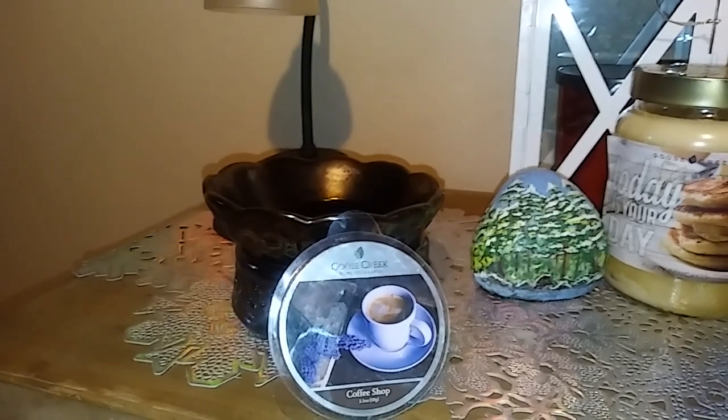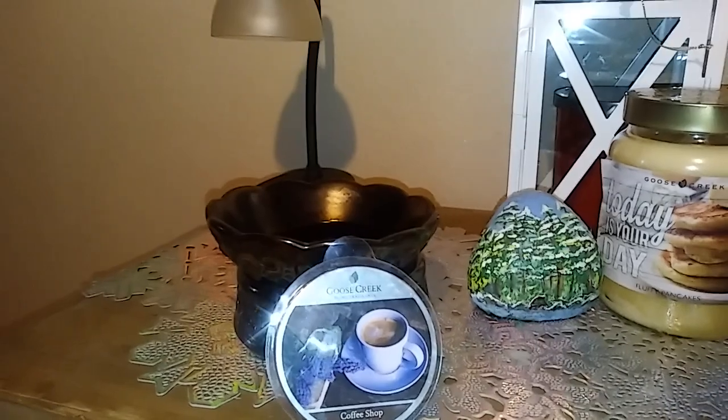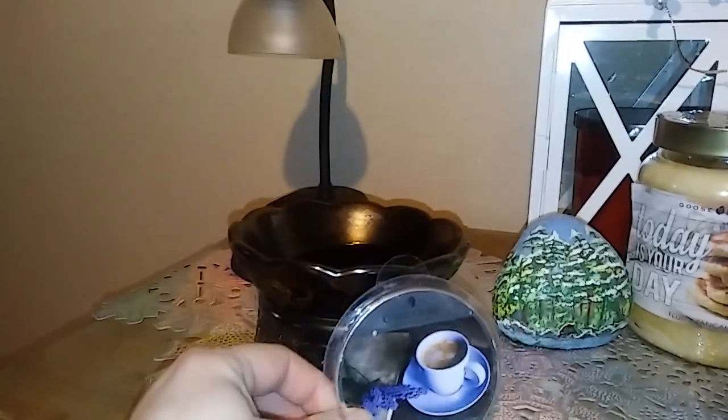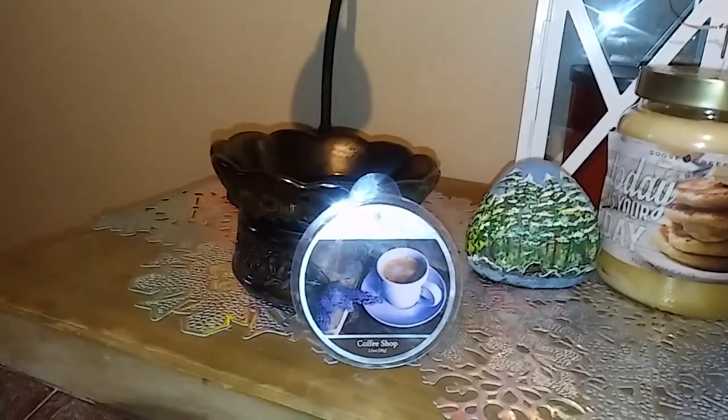So, Coffee Shop by Goose Creek. Like and subscribe, ask any questions. This has six wedges that it comes with, just in case you're wondering if you haven't ordered Goose Creek melts before. Anyway, thanks, have a great day.